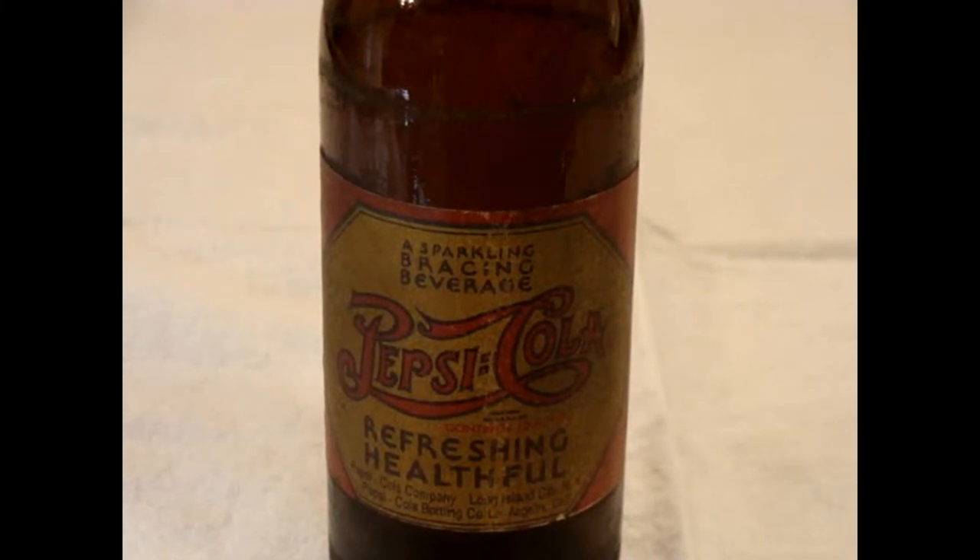Good evening and welcome to Abby's channel. Tonight we're going to be looking at a Pepsi cola bottle. You can see right off the bat that it's a Pepsi double dot — the double dot style for Pepsi.